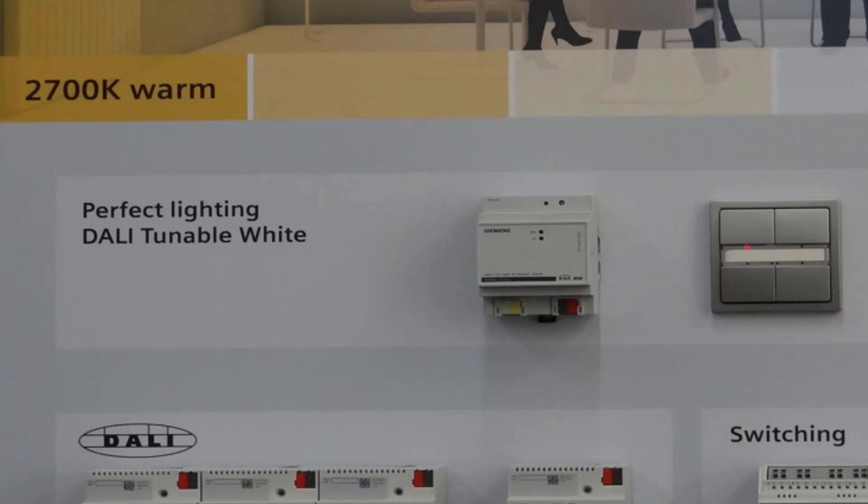A new module offers the possibility to control Sonos loudspeakers directly via KNX, opening up new audio applications. Another new module offers the possibility of intelligent lighting control via smartphone or tablet by controlling the Philips Hue LED lighting system.